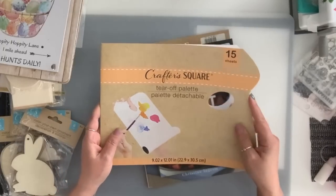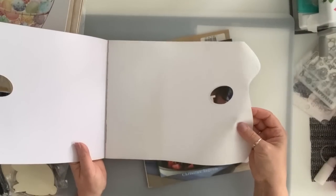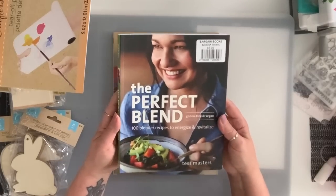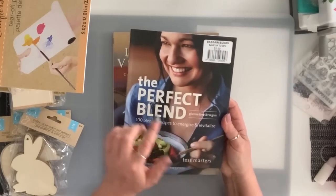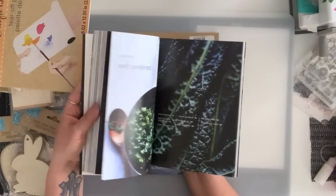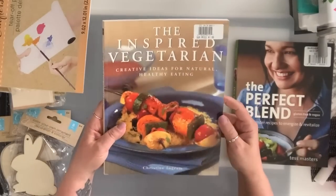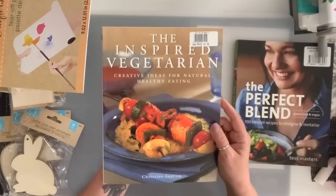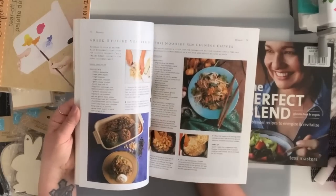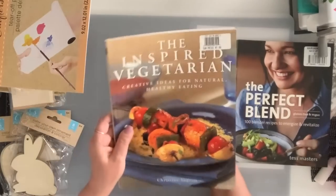They had these Crafter Square tear-off pallets — you get 15 sheets and it's like wax paper. I got one. I got these two books: this one is called 'The Perfect Blend' and it's gluten-free and vegan. My eldest daughter is vegan so I'm always looking for vegan recipes, and I love cookbooks — I have a nice collection. Then I found 'The Inspired Vegetarian.' These actually rang up at $1.25, which I was happy about since most of their other books were $1.50. I love books with pictures — I would not buy a book with no pictures.